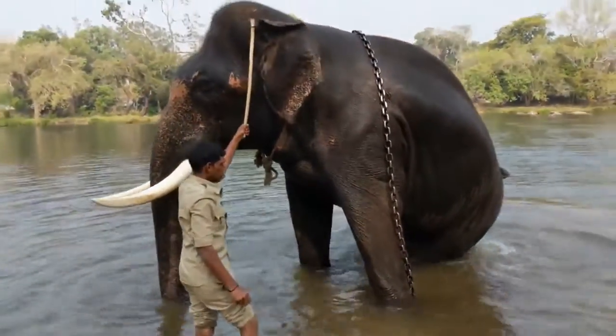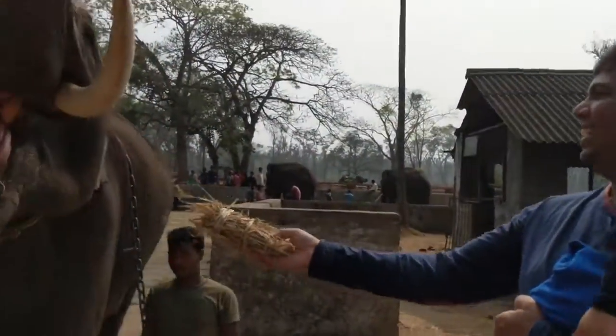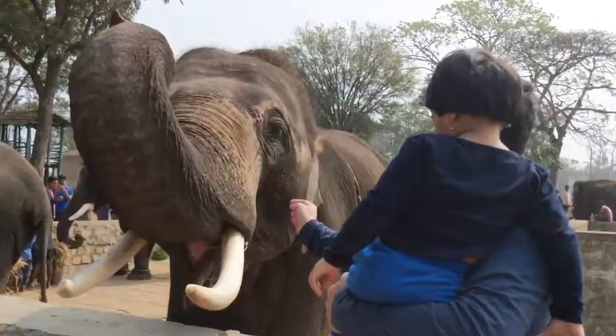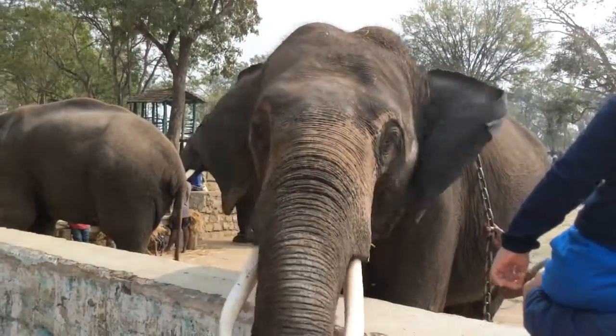The other thing you can do in Dubare is buy a ticket and feed the elephant. For just around 20 rupees you can feed the elephant a ball of hay.